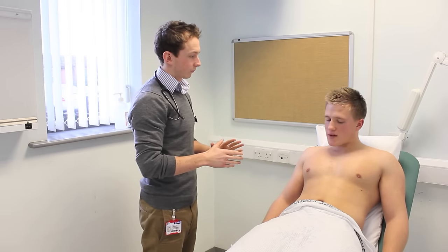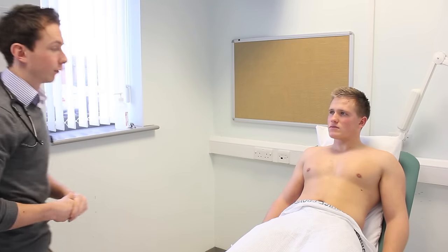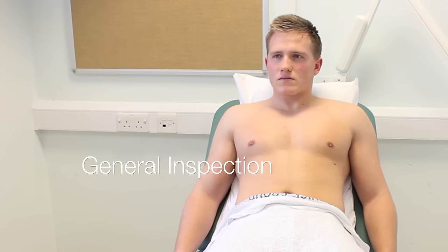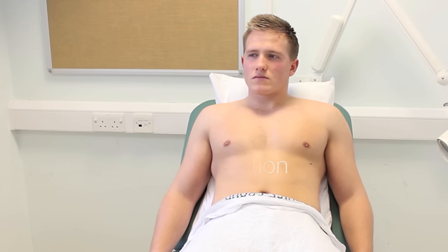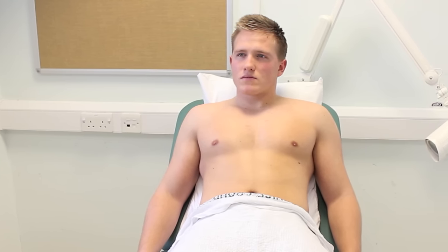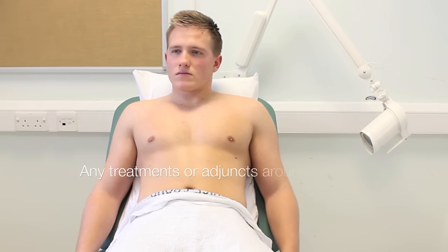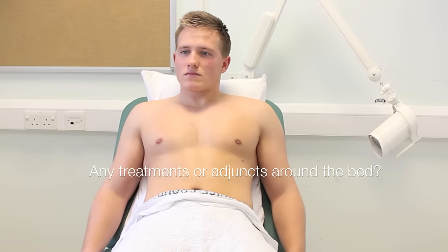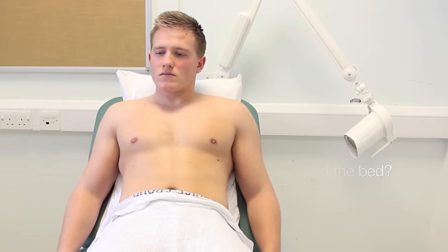Are you comfortable at the moment? I am. Since your chest is exposed, I'm just going to have a look at you from the end of the bed to start off with. From the end of the bed, Mr Snodgrass looks comfortable. He doesn't appear short of breath, and I can't see any obvious surgical scars. Around the bed, I can't see any medicines or adjuncts that could be used as medication for any cardiological disease, and I can't see any ECG equipment or heart monitoring equipment.